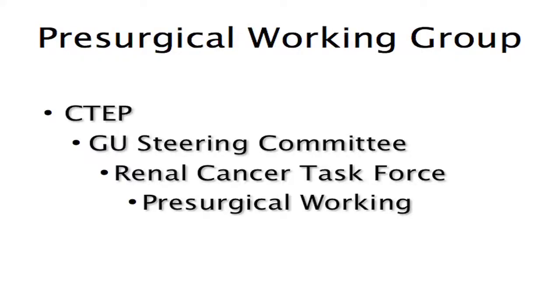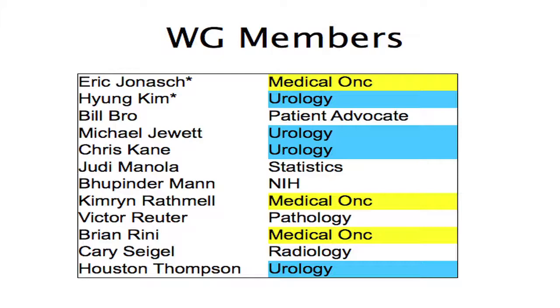What I'm going to do is outline the process that led to a concept we reviewed in February and then some of the comments made during that meeting and where we stand now. As Brian pointed out, this is a working group which is part of the task force mandated by the steering committee, with the ultimate goal of running a clinical trial through CTEP. The working group members for the pre-surgical group, co-led by Hyun Kim who's not here today, are as follows.